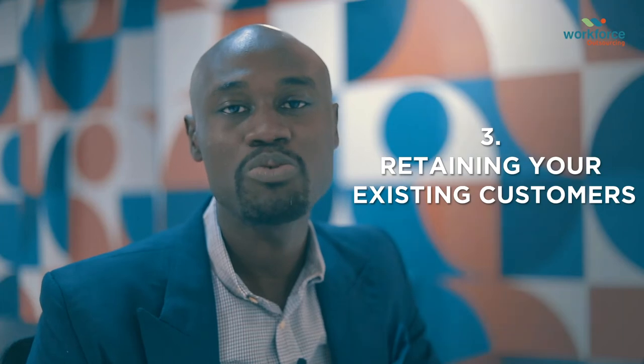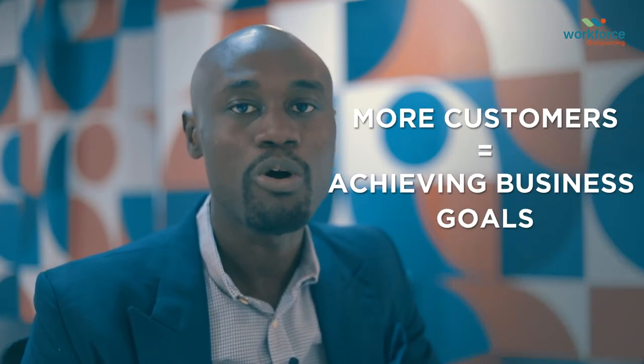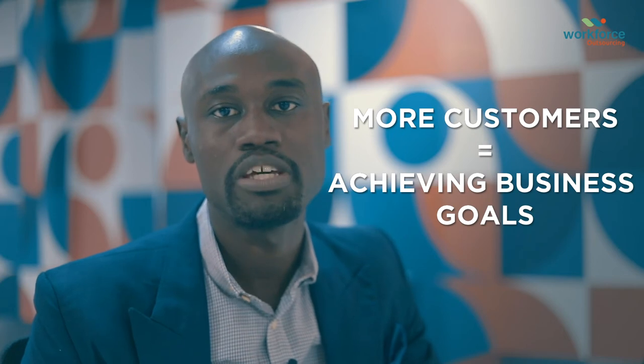3. Retain your existing customers. The difference between companies that grow and those that don't is customer retention. The more customers you can keep and continue selling to, the more likely you are to achieve your business goals.